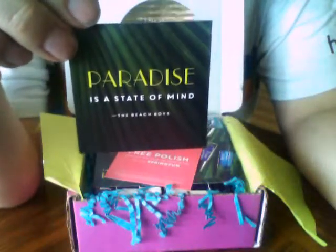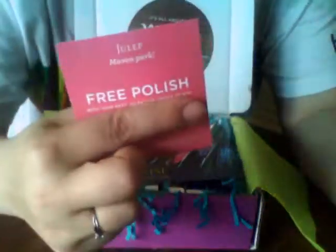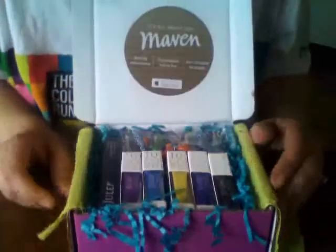Paradise is a state of mind — the Beach Boys. Now they're free polish, telling you about the Paradise collection. These colors are just beautiful, I can't wait to see them. I ordered three or four of them in my Maven box.